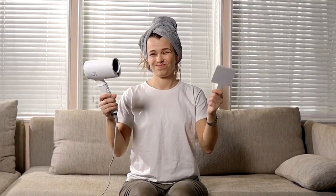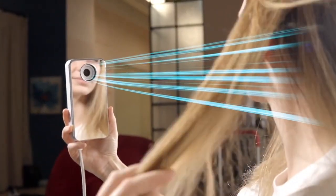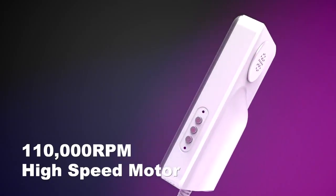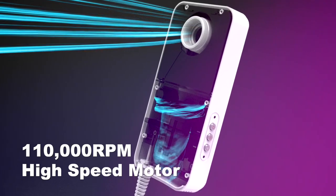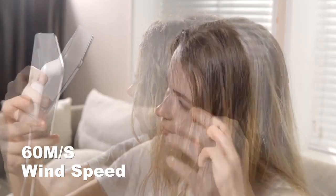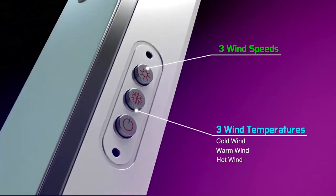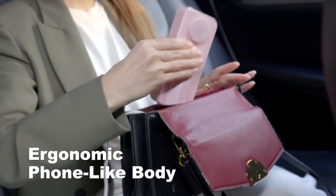Introducing Fukangya — a high-definition mirrored design for drying hair while looking in the mirror. The three-in-one portable hair dryer features a built-in high-speed brushless motor combined with an air guide channel design that increases wind speed and volume, drying hair quickly. It offers many combinations of wind speed and temperature, and is portable and lightweight.